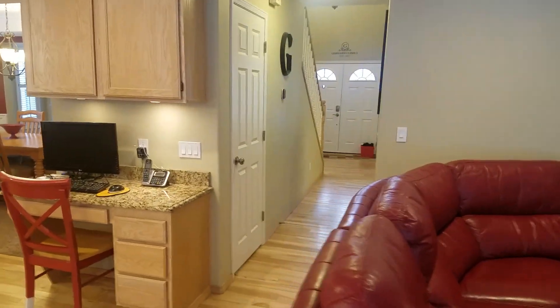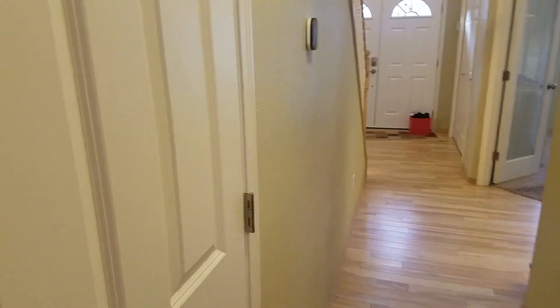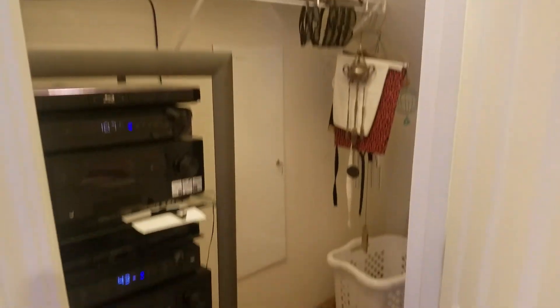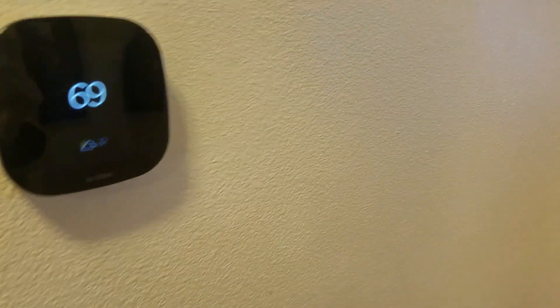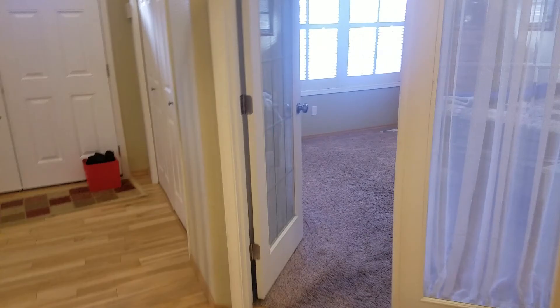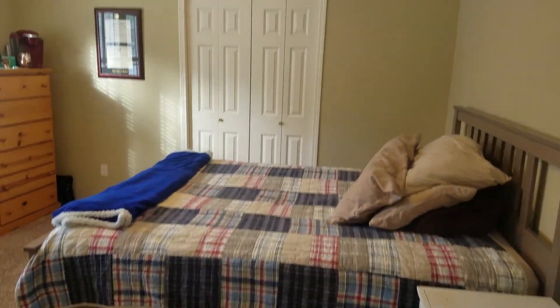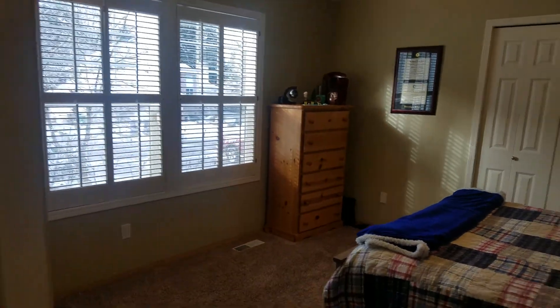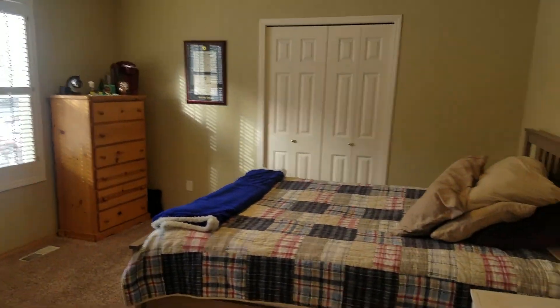Let's back out to the front door. There's a door closet under the stairs. There's a Nest system here. This is a den, but they've made it into a bedroom. It has double French doors — let's look at the size of the closet.